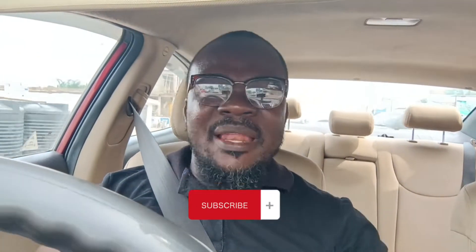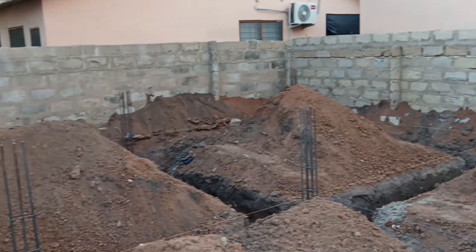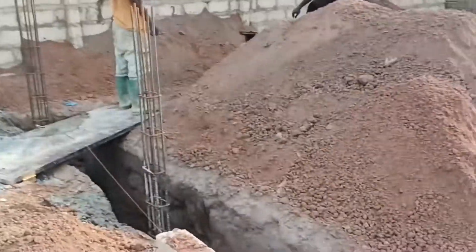So for the very first thing, if you want to build a house or anything that you need to build, the first thing to consider is the foundation. You can never take the foundation away. Now, for a very good foundation, there are actually three things that you need to consider.